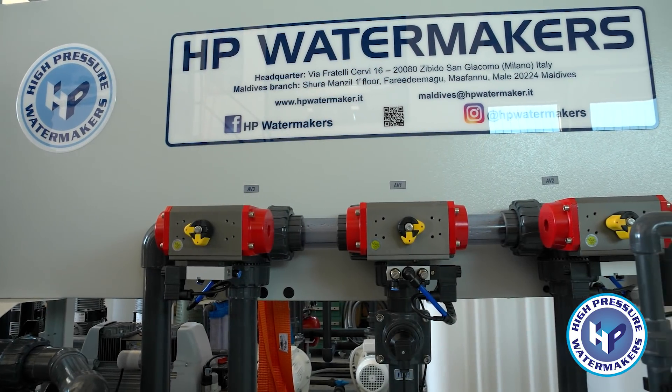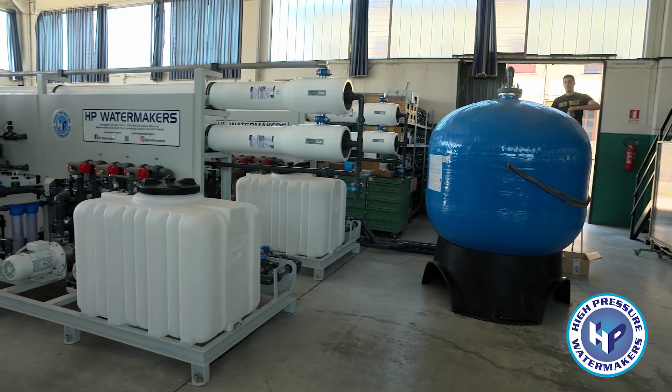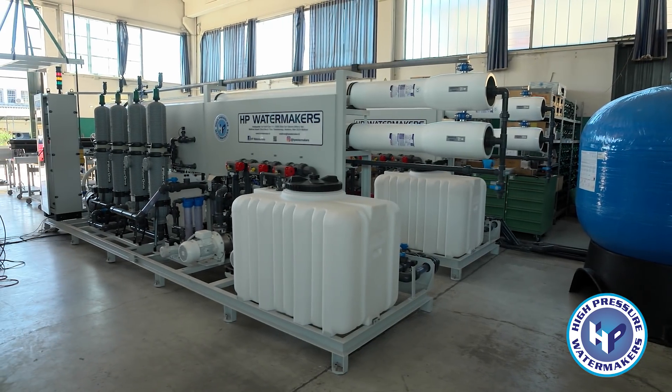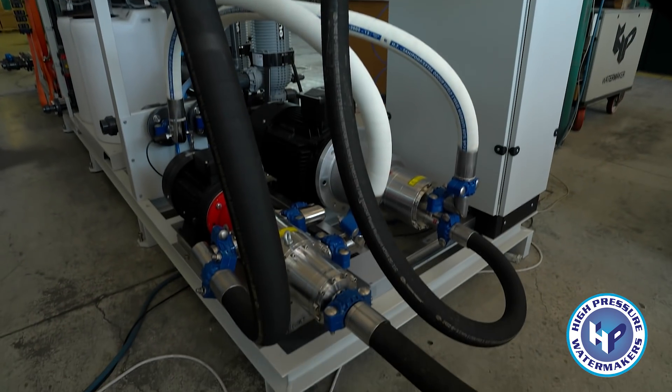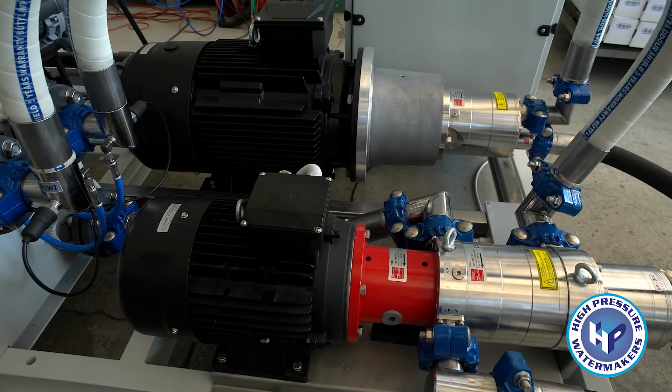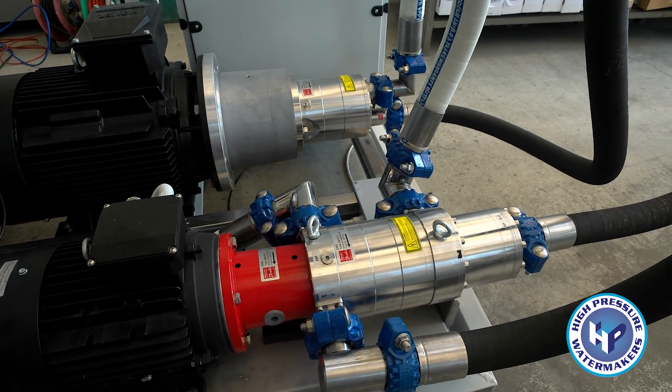The Zibido San Giacomo factory designs and assembles small, medium, and large systems, but HP is specialized in the production of large systems that can process 1,000 cubic meters a day, and have energy recovery systems that can save the user up to 75% of the electricity normally used in traditional plants.